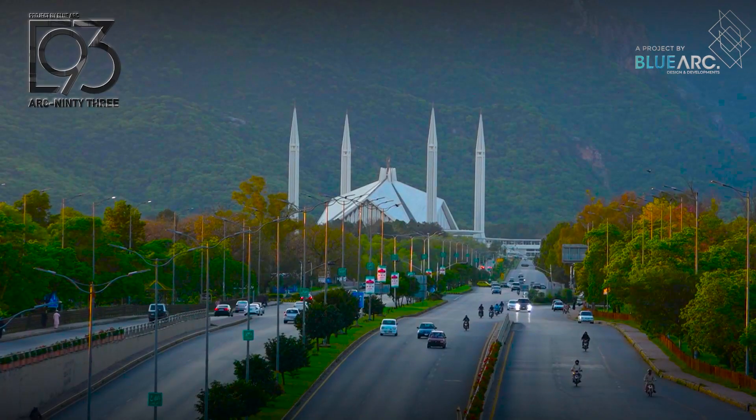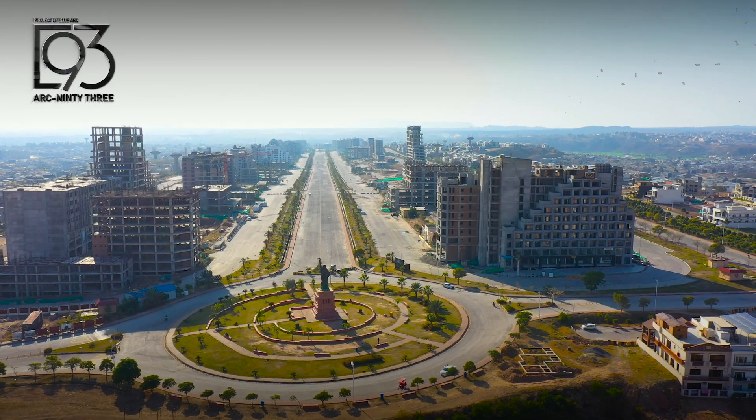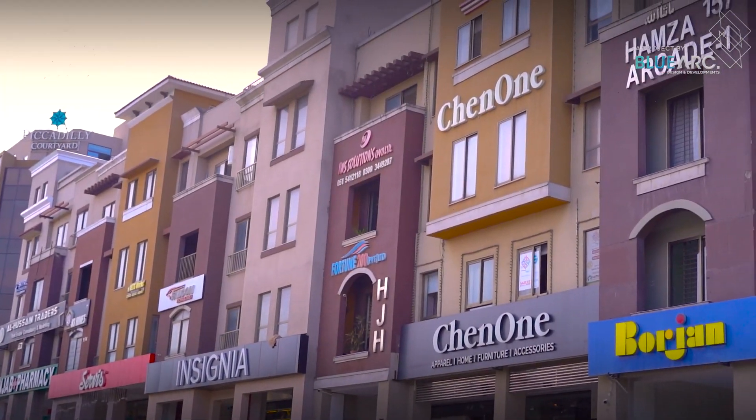Are you looking for a place in Islamabad where you have a better location for your business with a better brand? Or do you want to invest for a good rental return in a fully developed area? Then you have come to the right place.